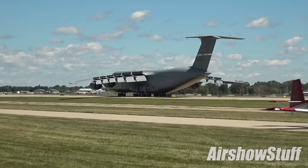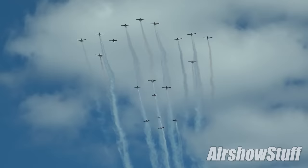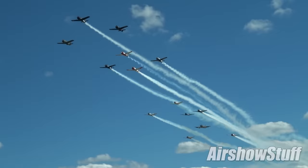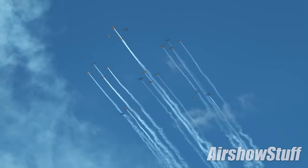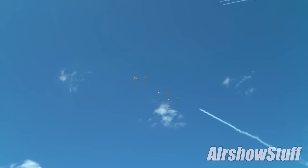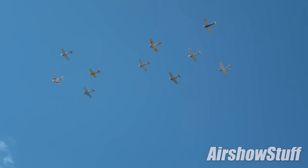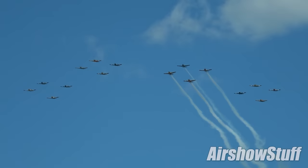Not all aircraft arrive individually. Some gather at nearby airports and make their way to Oshkosh en masse. Most of the aircraft taking part in this segment are ex-military trainers — the likes of the T-6, T-28 and, in this case, 16 T-34 Mentors performing an impressive 16-ship missing man flypast.